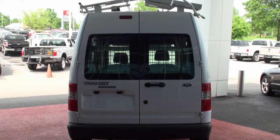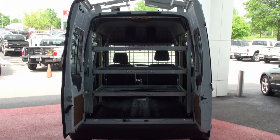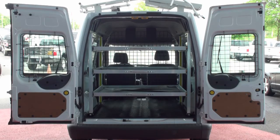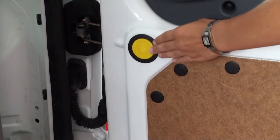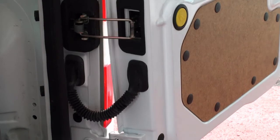And opening the back doors, as you can see, a big advantage we have are the barn-style doors. This yellow button right here — we push that and one push of the button releases it and they swing open a full 180 degrees.